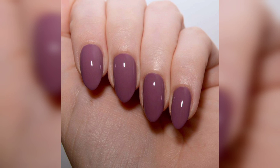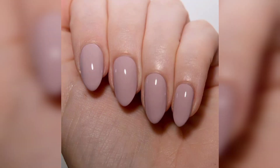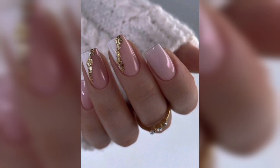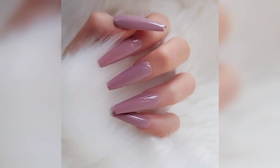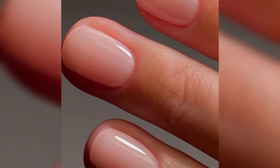Welcome to the world of glossy nails. You know that feeling when you look down at your perfectly polished fingertips and feel like a million bucks? Well, imagine taking it up a notch with an extra layer of shine. Glossy nails are not only eye-catching but also give off an aura of glamour.